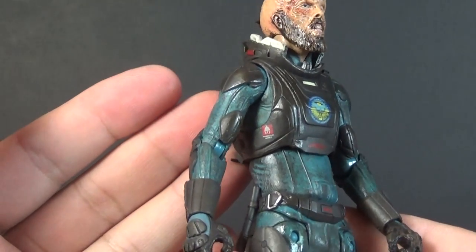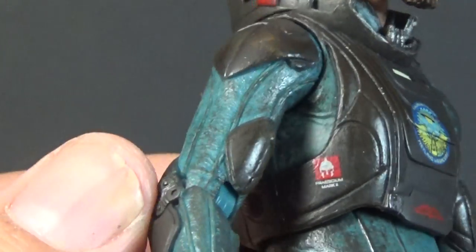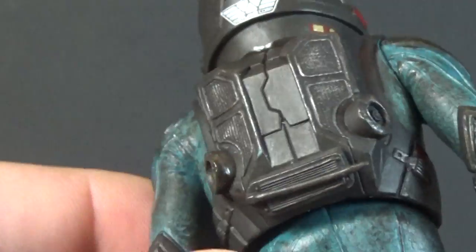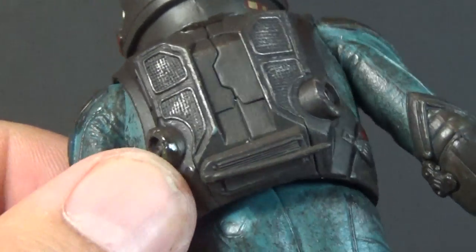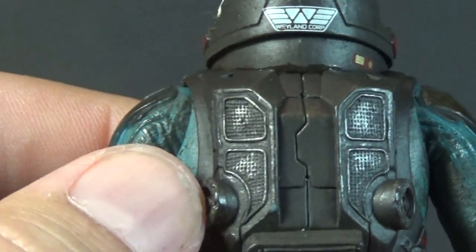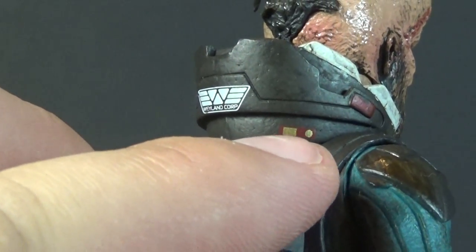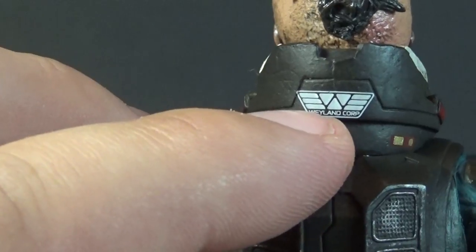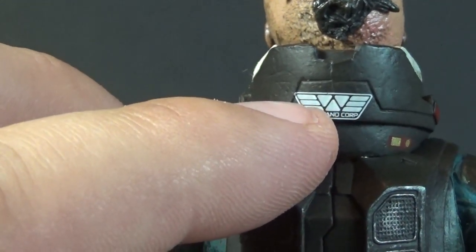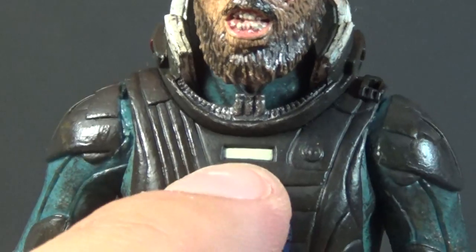Starting with the body for the Fyfield figure — we've already gotten this before. We have some really well-sculpted space suit here, with a harder chest plate, a backpack with all kinds of vents and sciency bits, great dry brushing to bring out some silver. We have some markings, a red and gold piece on the side of the back, the Wayland Corporation logo on the back of the neck, some little red latch details where the helmet would plug in, and what I think would be a nameplate at the front.